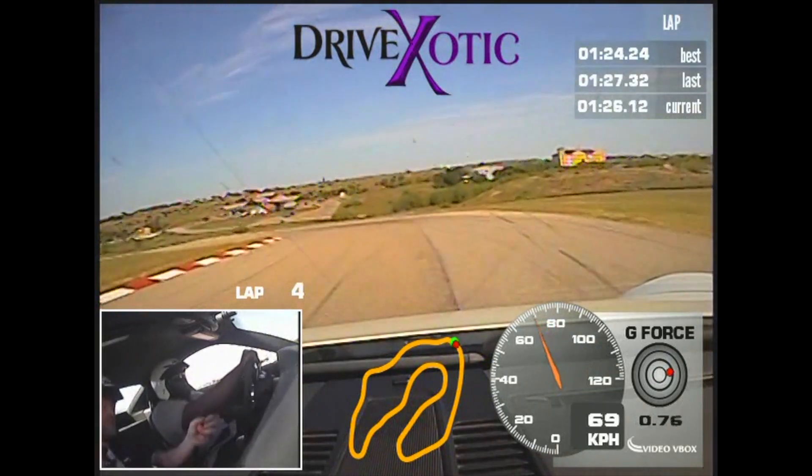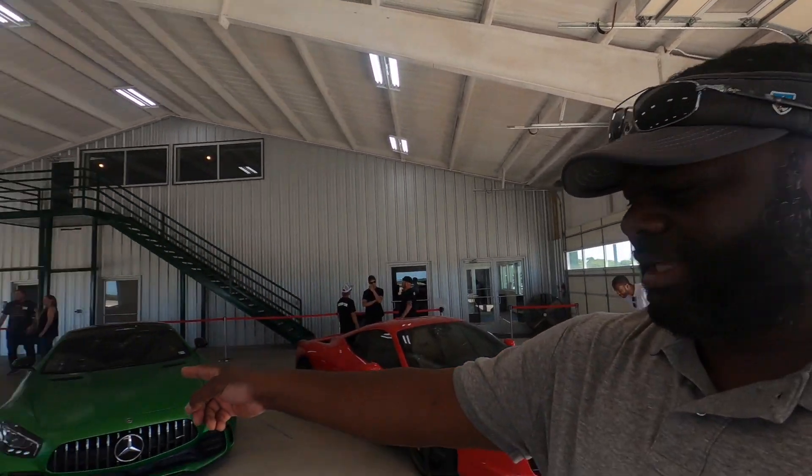All right, so we're almost finished here at Drive Exotic. Me and my son, we both did the same car — we did the Porsche 911 GT3.